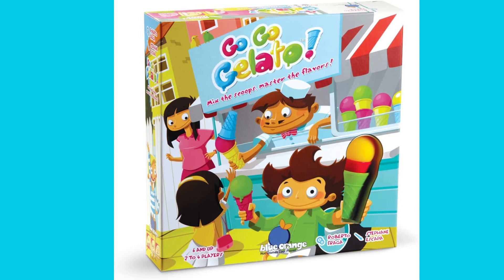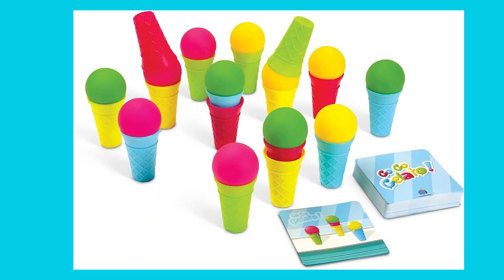Finally, our top pick at number 1 is Go Gelato. Designed for players aged 6-16, this fast-paced race will have you passing scoops between cones, all while trying not to touch or drop them. The challenge lies in filling customers' orders with precision and speed. Can you keep your cool and satisfy your customers to become the reigning gelato champion?